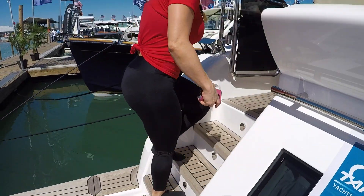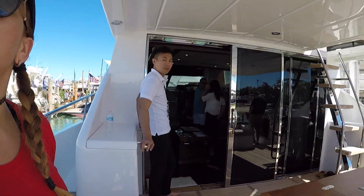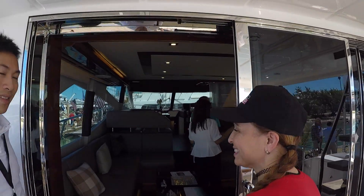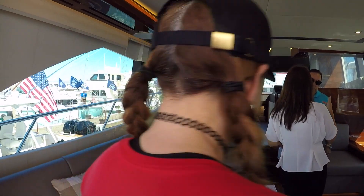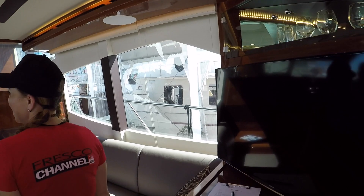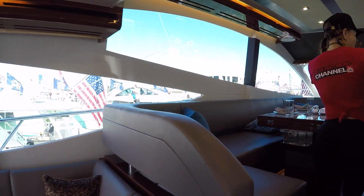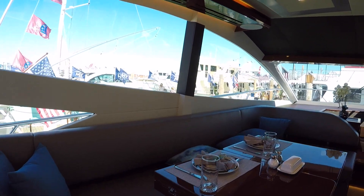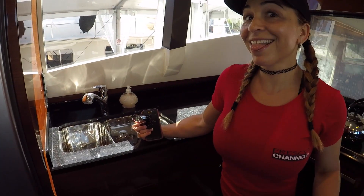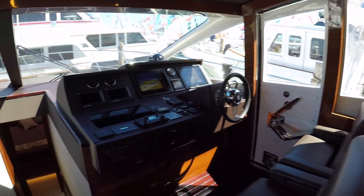Who says you can't dream while you're awake? We're going to go ahead and take a look at this 80-foot yacht. Wow — this is all I need! Look at this kitchen — I want to know what I want for breakfast, what I want for dinner. Oh yeah — almost a full-size refrigerator. I'd love to have somebody else cook. Wow, I like this!